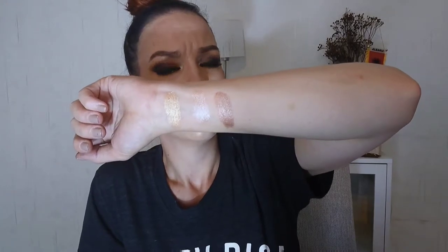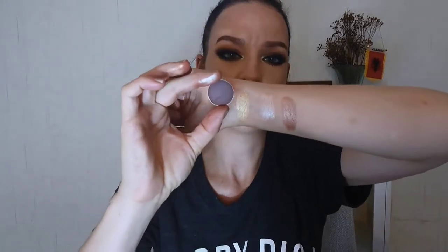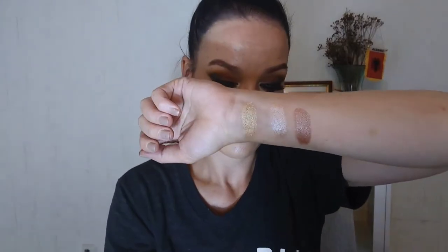Grandstand from the Makeup Geek Foiled line is a great, unique color — a taupe with a hint of champagne. You can make nice smoky eyes with this. I think Grandstand on the lid with Americano on the outer corner would look very nice together. Like all the foiled shades, if you wet the brush you get even more intensive pigment out of them.